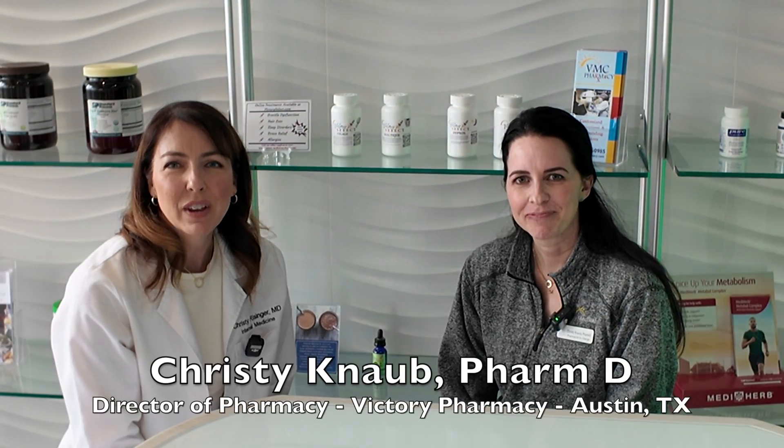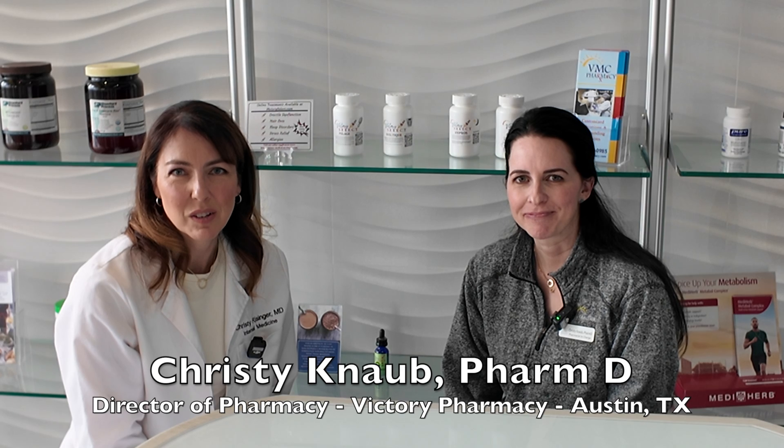I'm here at Victory Pharmacy in Austin, Texas with Dr. Christy Knob. She is a doctor of pharmacy and she's going to walk us through compounding tirzepatide.